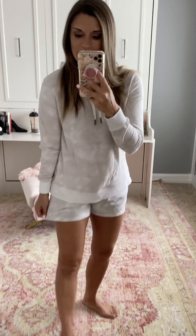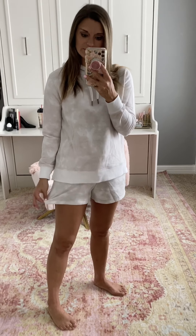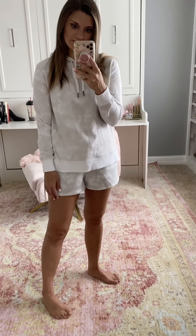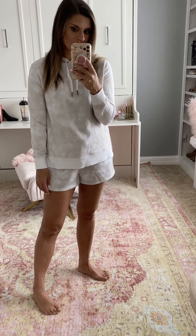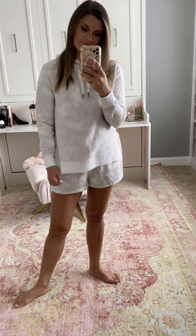I've had this sweatshirt for a while — it's a bit wrinkly from being in my drawer, but it's really comfortable. Sizes are limited, but it matches these shorts beautifully. You could also pair the shorts with a white or gray t-shirt — they're great for lounging. I sized up to a medium in the shorts and I'm wearing a small in the sweatshirt, which is true to size.